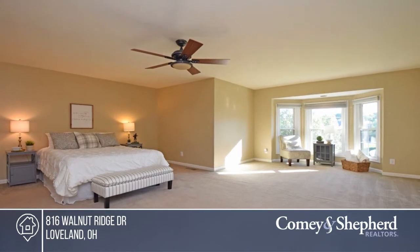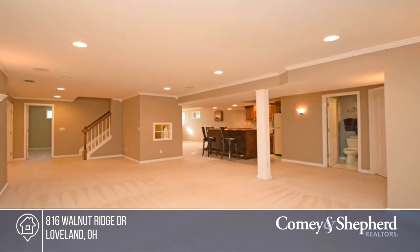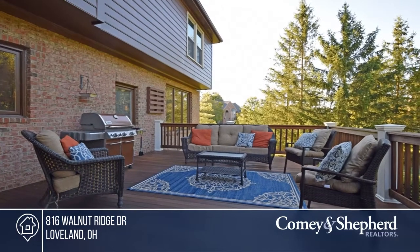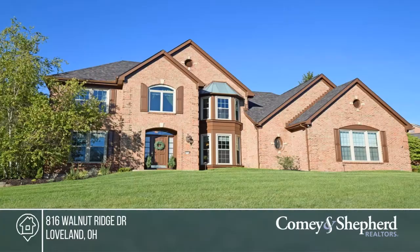The lower level features a bar, full bath, and bonus fifth room. Open house today from 12:30 till 2 — don't miss out on this unique opportunity. Call Tracy and Andrea today.